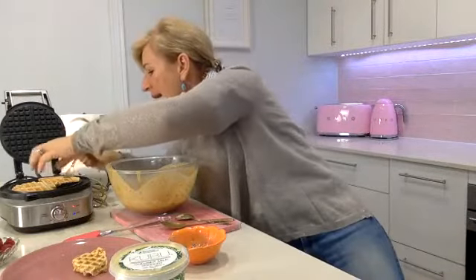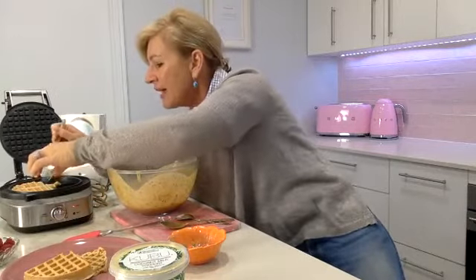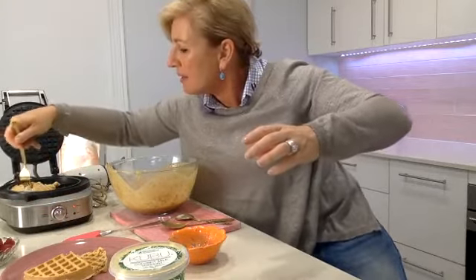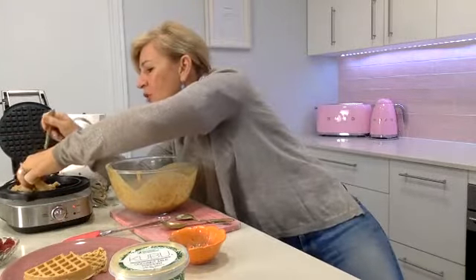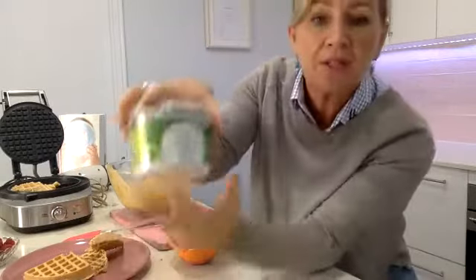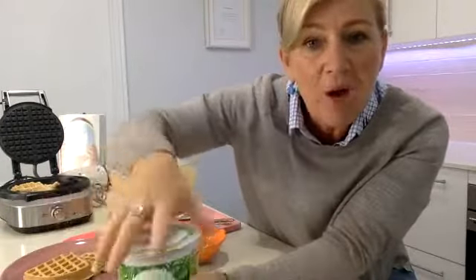I'm going to serve it today with some fresh berries, which are the fruit on a keto diet that is good for you, and also some coconut yogurt. Interestingly, half a waffle is going to be about 250 calories, about three grams of fiber, and from four eggs you're going to have about 14 grams of protein. I'll take a photo of it and post it with the recipe at the top of this little post as well.